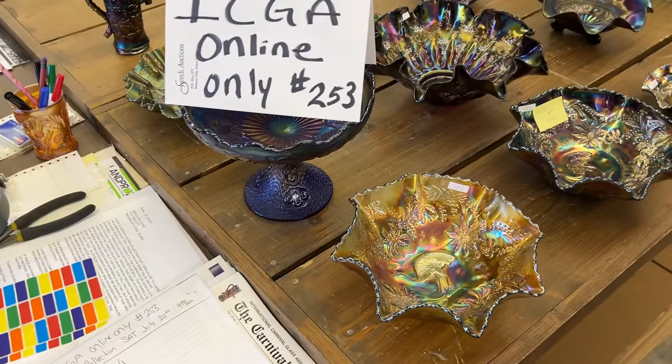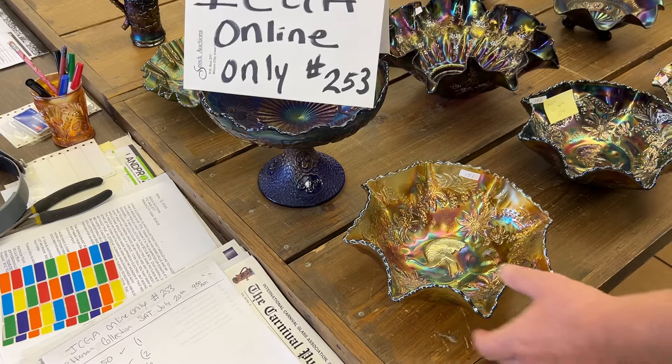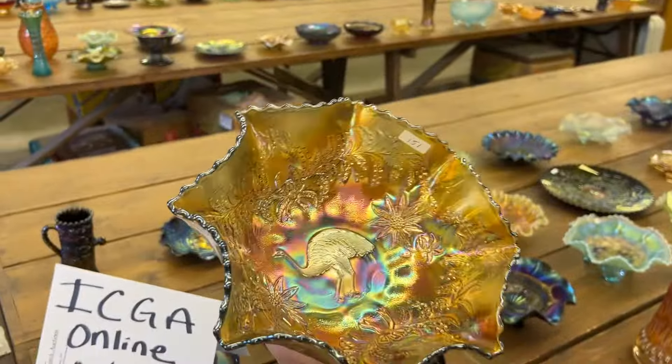It'll be 9:30 Eastern, 8:30 Central, 7:30 Mountain, 6:30 West. Okay. Lot 151.